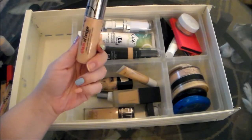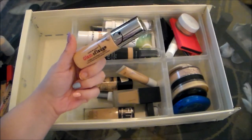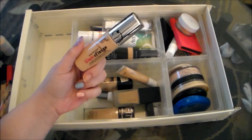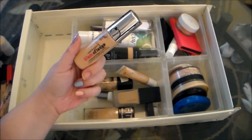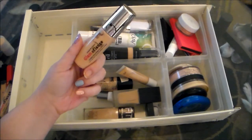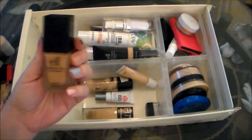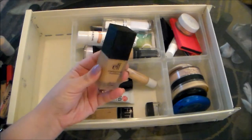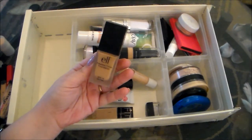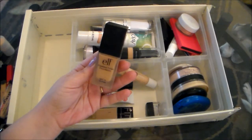This is the Hard Candy Glamouflage Foundation. This is definitely going in my discard pile. I really wanted to love this, but it was terrible, and I did a whole review on this if you're interested — I'll link it down below, as well as any reviews I've done on any of these products. But this is just awful and it's definitely going. This is the e.l.f. Flawless Finish Foundation. This is another thing I'm going to let go of. I actually really, really like the foundation itself, but the color match is wrong, and I've had this in my collection forever so it's definitely expired.